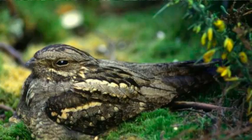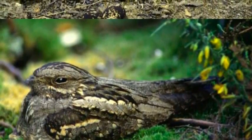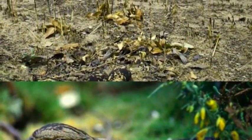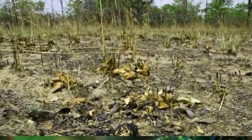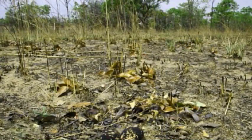Scientists from the Universities of Exeter and Cambridge used sophisticated digital imaging to test just how effective the various camouflage strategies used by animals really are. They found that birds and eggs in Zambia which matched the pattern or contrast of the surrounding landscape really did have better survival chances. The findings are published in the journal Scientific Reports.